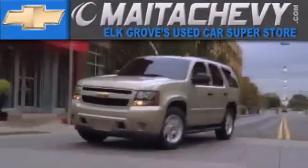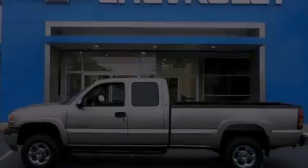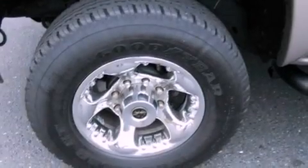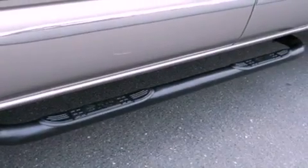Another fine vehicle offered by Meta Chevrolet. This is a 2001 GMC Sierra 2500 HD. It has the power to move what you need and the look too. It features an 8.1-liter eight-cylinder engine and a manual transmission.